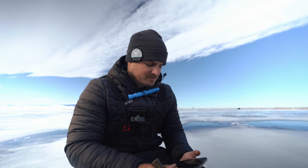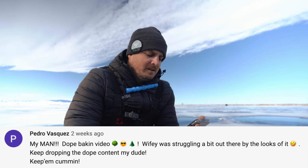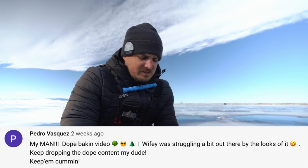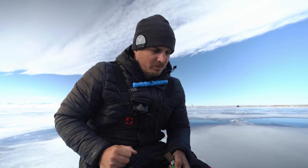Well, our super active fish that were tripping the jaw jackers about every five minutes have completely vanished, and it's been kind of a dead low period. Porn Stash just caught two jigging so he's out doing some exploring. Hopefully we won't hear a splash back behind us - there's some really sketchy ice in some places out here. I thought this would be a great opportunity to go through some comments and pick out my MFer of the day. MFer of the day today is Pedro Vasquez - my man comments literally every video all the freaking time! He says 'my man, dope bacon video' with Christmas tree emojis. 'Wifey was struggling a bit out there but keep dropping the dope content my dude.' Pedro Vasquez, you are the MFer of the day - thank you for your support!